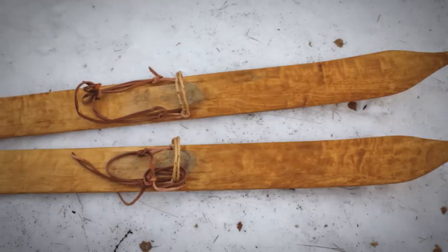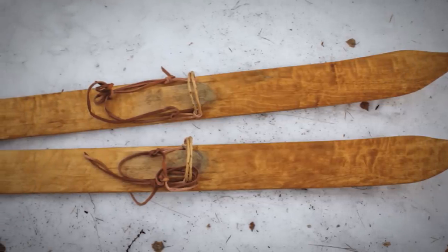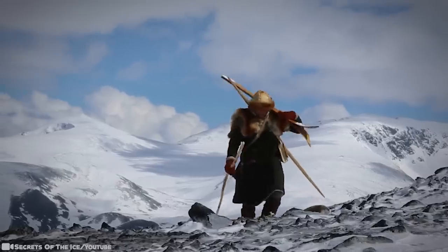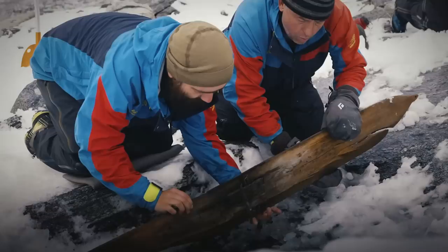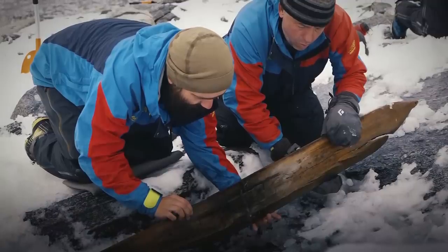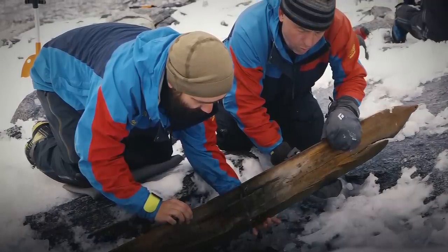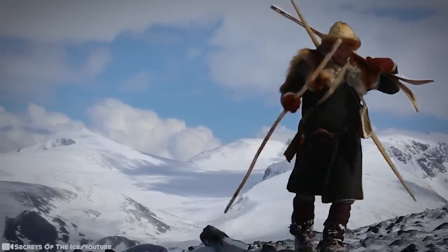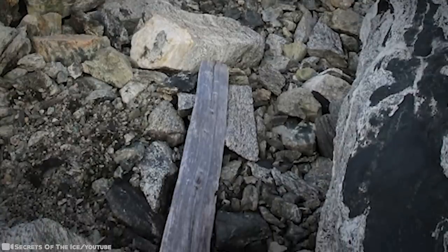It was a rare find back then, and when they found the matching ski, they were elated. Since 2014, researchers had monitored the ice patch, hoping to find that second ski. Since discovering it, they coined it as an unbelievable find. But one question remains: why did the person leave their skis there in the first place?